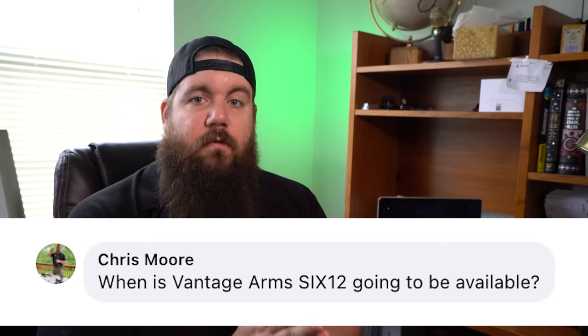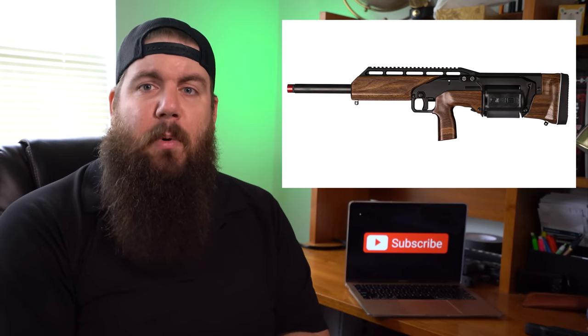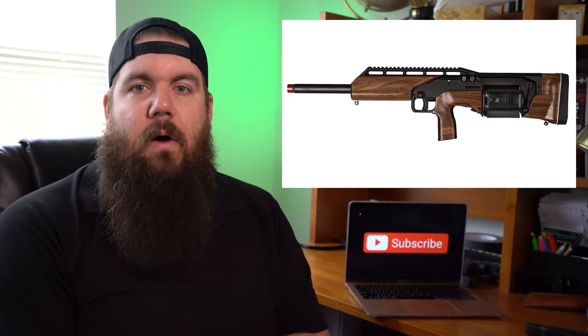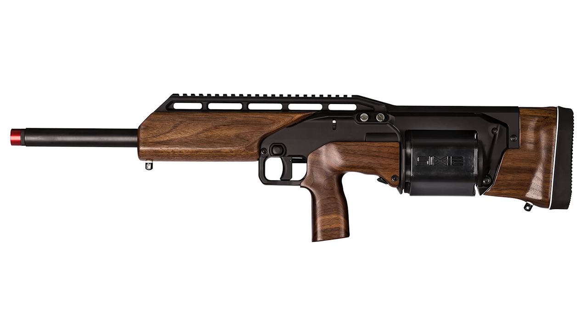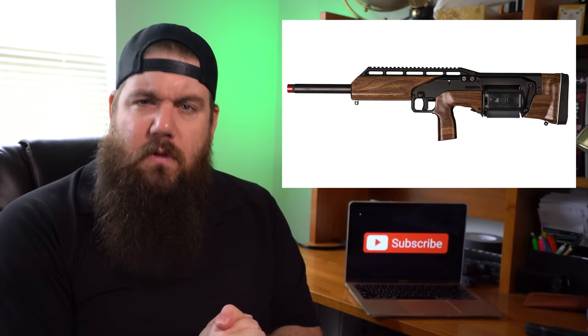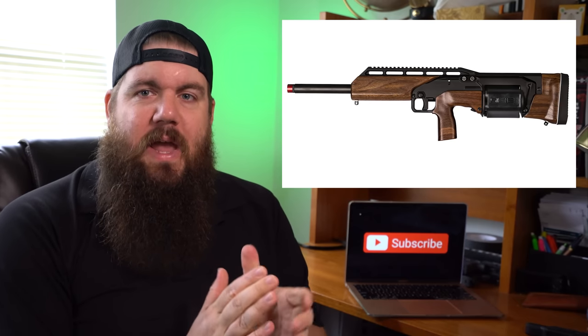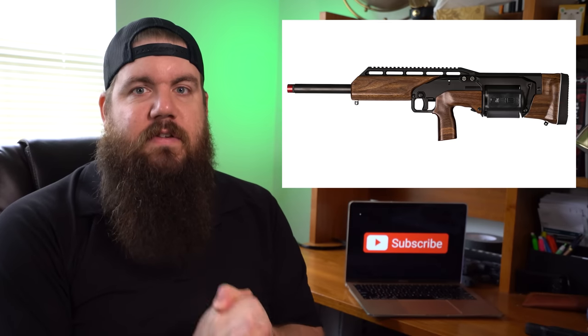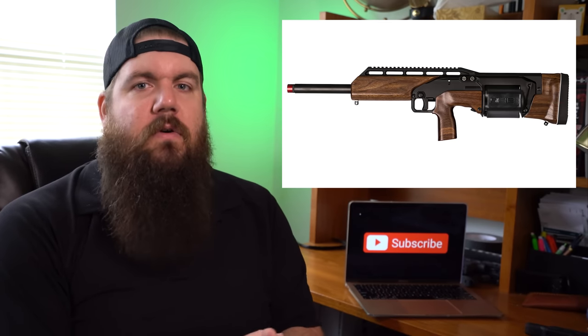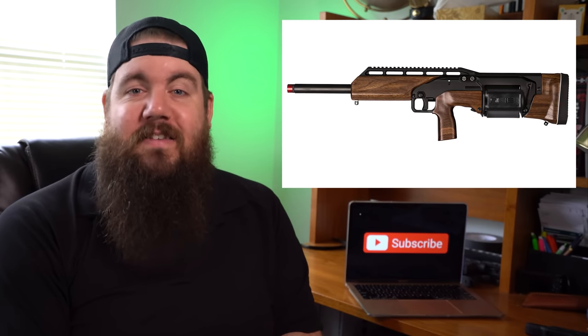Chris Moore asks: When is the Vantage Arms 612 shotgun going to be available? For those unaware, the 612 has been sort of vaporware for years — it's essentially a 12-gauge revolver. I went to their website for the first time in a few years and saw they now show a hunting/field version with wood furniture, which looks really cool. The way I knew it before was with a more military/police application. I called it vaporware because it seemingly isn't going anywhere, but I would love to see it hit the market in a real way.